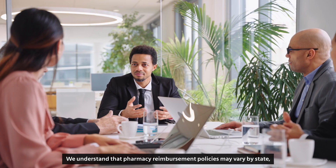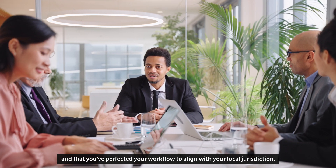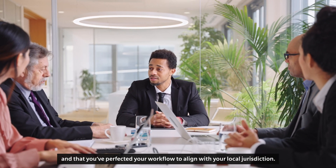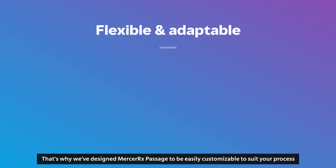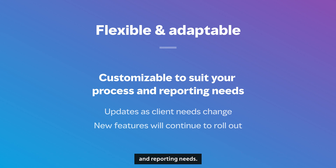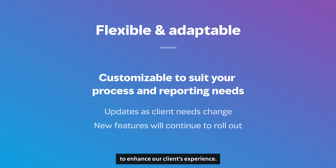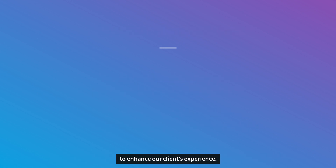We understand that pharmacy reimbursement policies may vary by state, and that you've perfected your workflow to align with your local jurisdiction. That's why we've designed Mercer Rx Passage to be easily customizable to suit your process and reporting needs. As your needs change, our platform is able to adapt, no matter what's ahead. We are iteratively improving the platform and continuously rolling out new features to enhance our clients' experience.